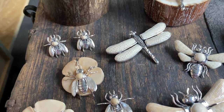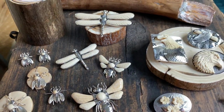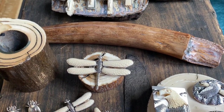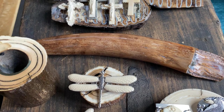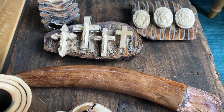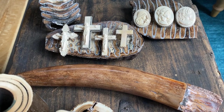These in the back here are bee earrings. We also sell prehistoric woolly mammoth ivory tusks. This is a juvenile tusk tip. Crosses, crucifixes, and various cameos as well.